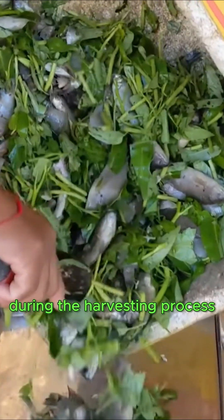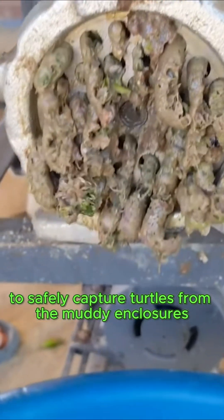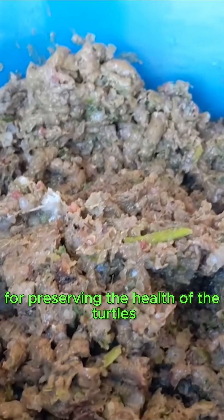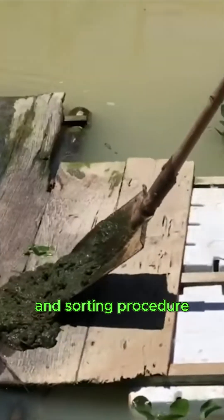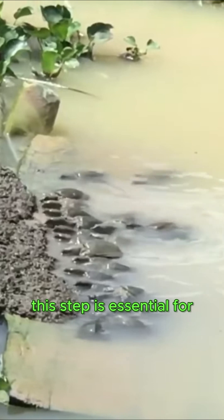During the harvesting process, farmers employ nets and specialized tools to safely capture turtles from the muddy enclosures, prioritizing minimal injury. Upon harvesting, the turtles undergo a thorough cleaning and sorting procedure to ensure consistency in size and quality, verifying that they align with market standards.